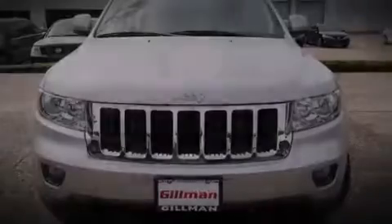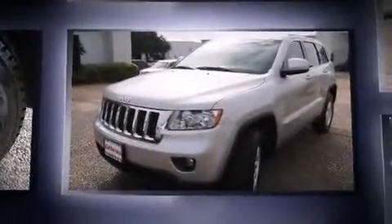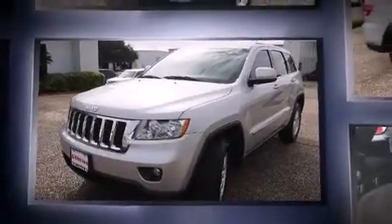Outstanding design defines the 2013 Jeep Grand Cherokee. Smooth gear shifts are achieved thanks to the refined six-cylinder engine, providing a spirited yet composed ride and drive.